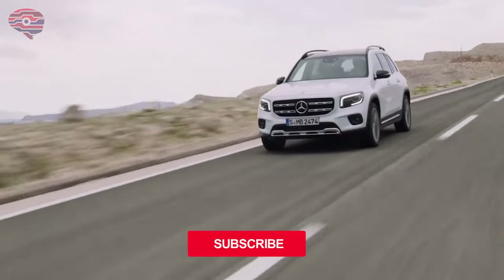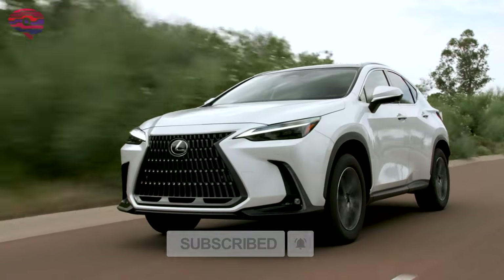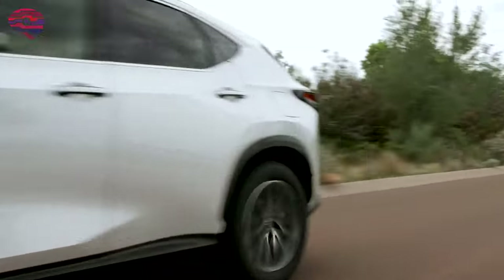Before we begin, please consider subscribing and turning on the bell button for more content like this. As always, we are glad to have our supporters!